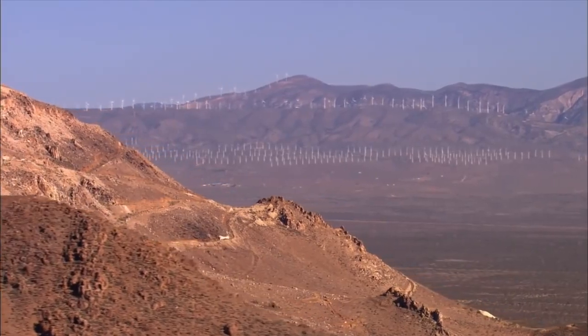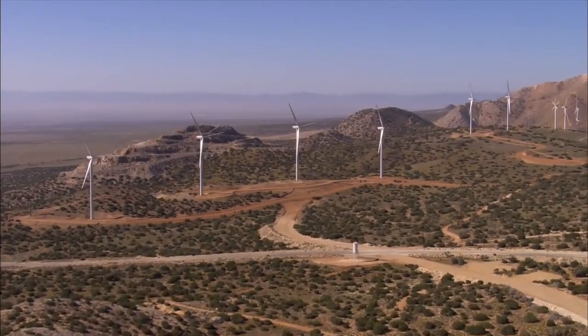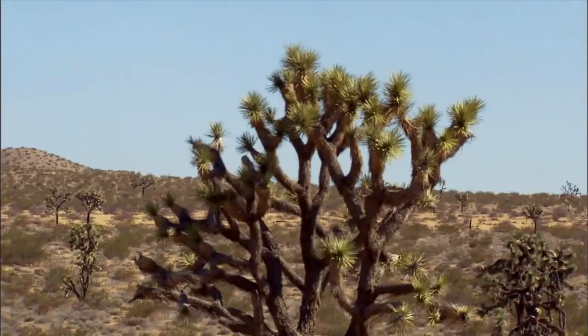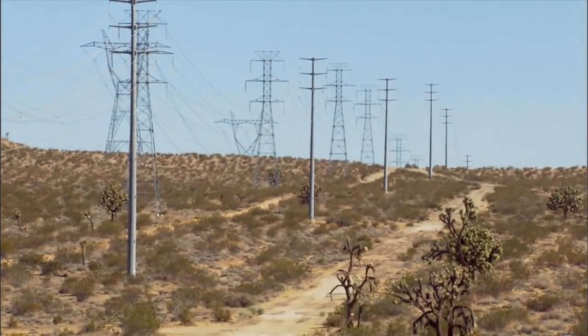Another problem is location. It doesn't make sense to put wind farms just anywhere. The best sites are open, windy places, which are often far from city centers where energy demand is greatest. So long transmission lines are necessary to move the electricity to where it's needed.